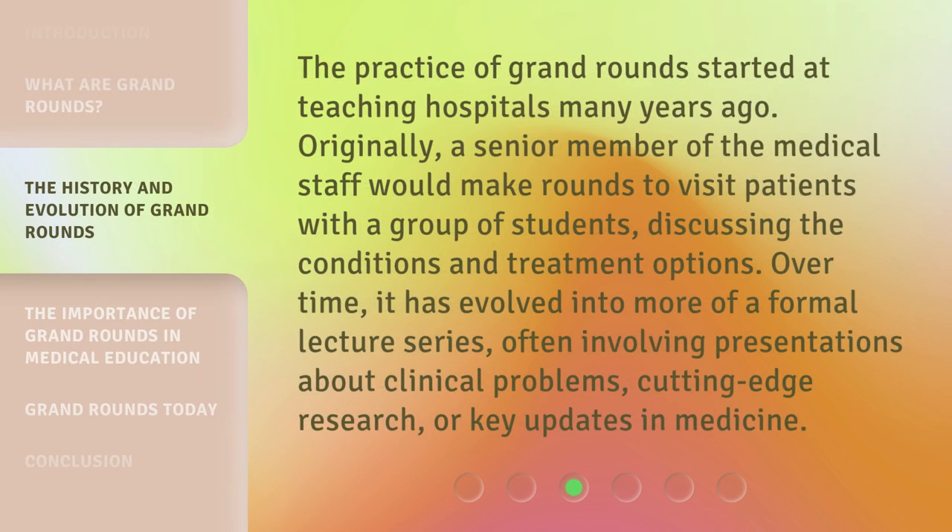The practice of Grand Rounds started at teaching hospitals many years ago. Originally, a senior member of the medical staff would make rounds to visit patients with a group of students, discussing the conditions and treatment options. Over time, it has evolved into more of a formal lecture series, often involving presentations about clinical problems, cutting-edge research, or key updates in medicine.